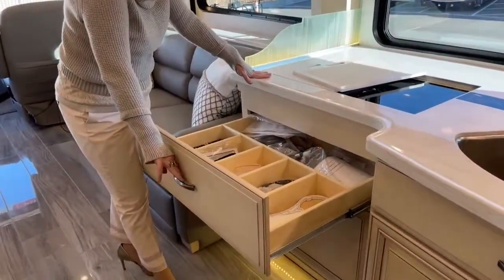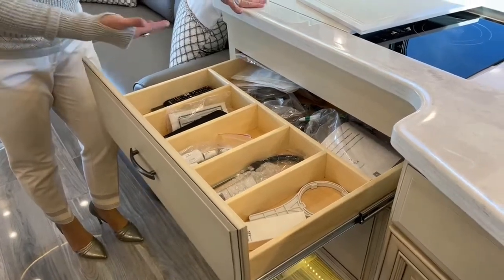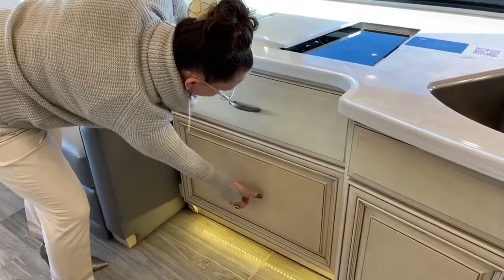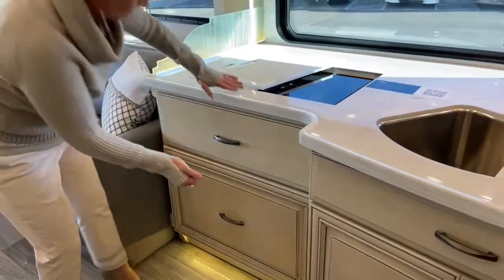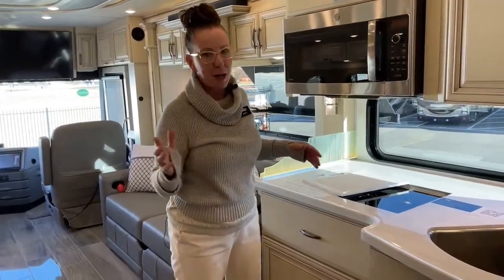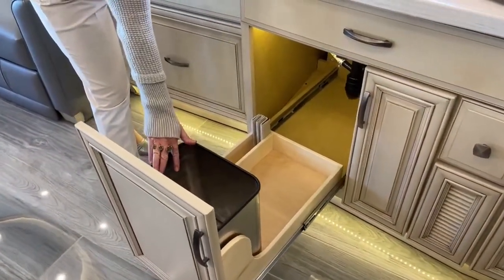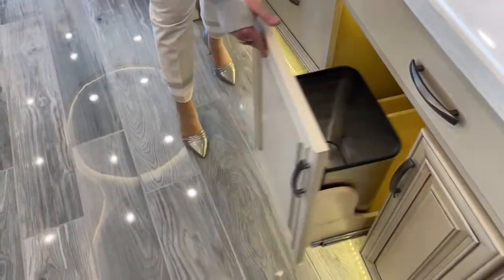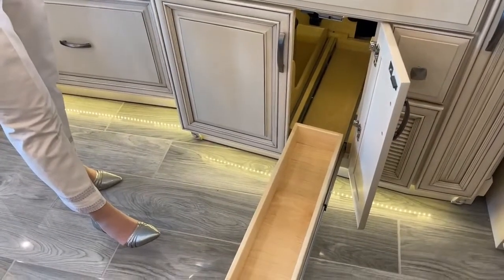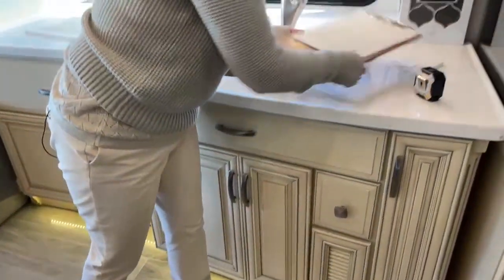Look at all of this storage space! There are a ton of remotes here — we have a complimentary label maker you're welcome to use, but it's all pretty simple. The Samsung remotes work on all the different TVs. The Bose soundbar is fantastic. There is a dishwasher here, and a place to keep your slide covers, trash container, and cleaning supplies. I apologize — the generator got turned off and we're not plugged in, so the dishwasher won't open right now, but it does lock up if the RV isn't turned on.